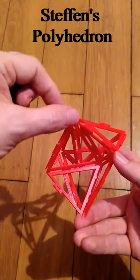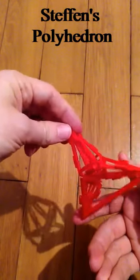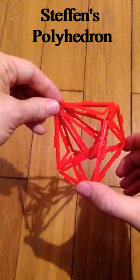Steffen's polyhedron, that you see here, was discovered in 1978 and it's the simplest possible flexible polyhedron, and it's highly non-convex.